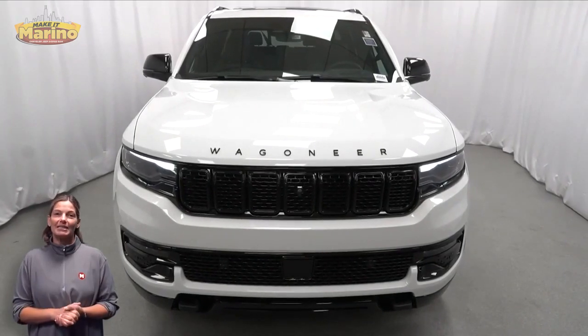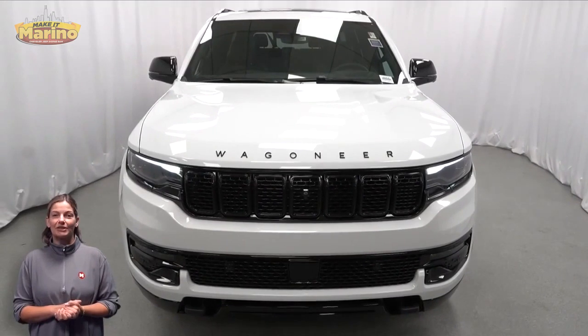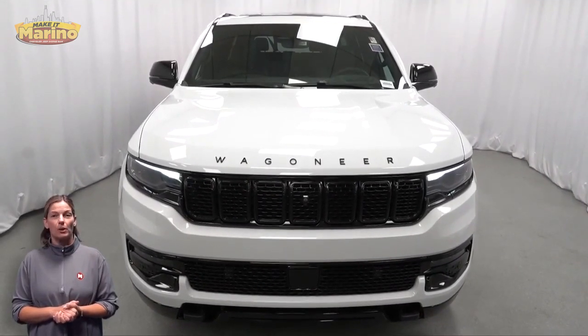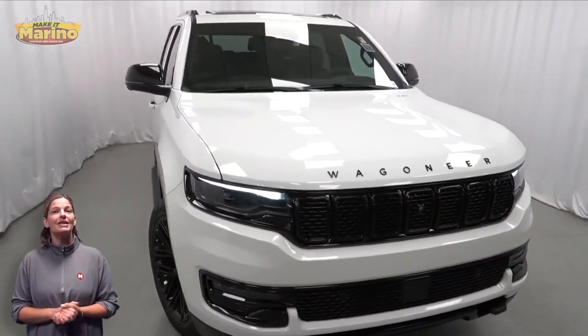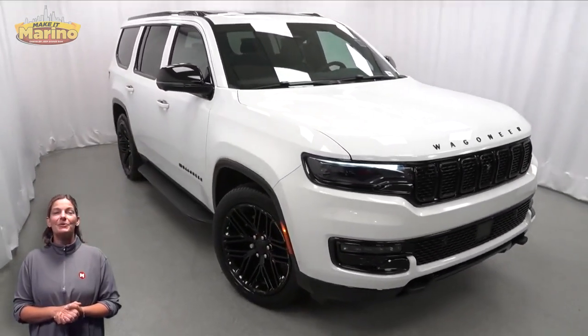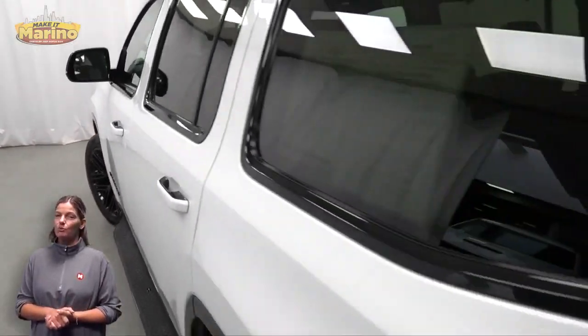Looking for a highly equipped SUV with all the right options and reliability? We'll take a look at this certified pre-owned 2023 Jeep Wagoneer Series 2 Carbide in bright white with HID headlamps, premium fog lamps, and 22-inch aluminum wheels.